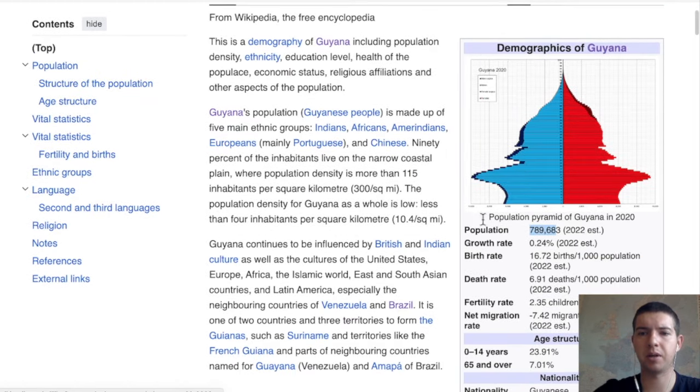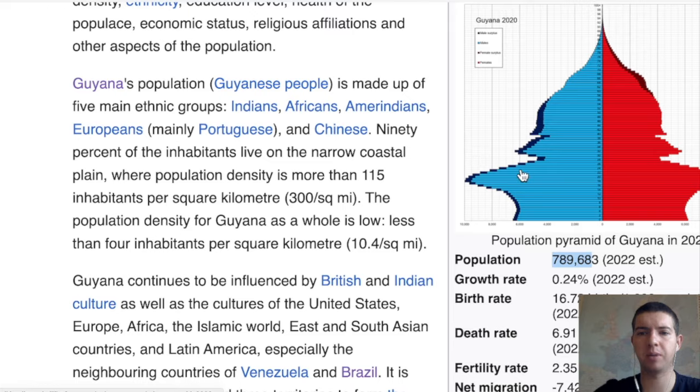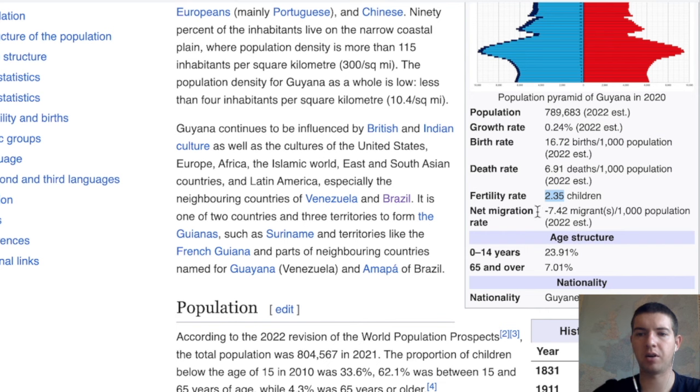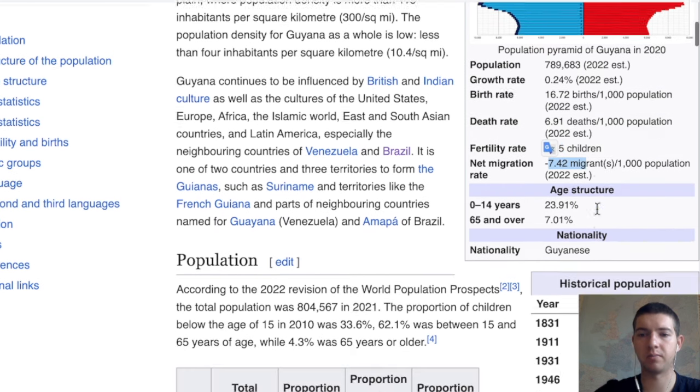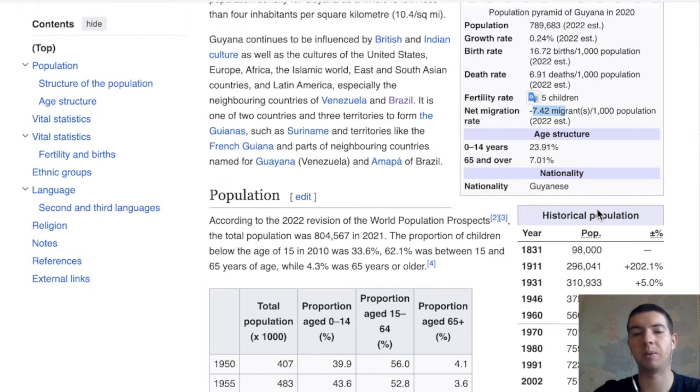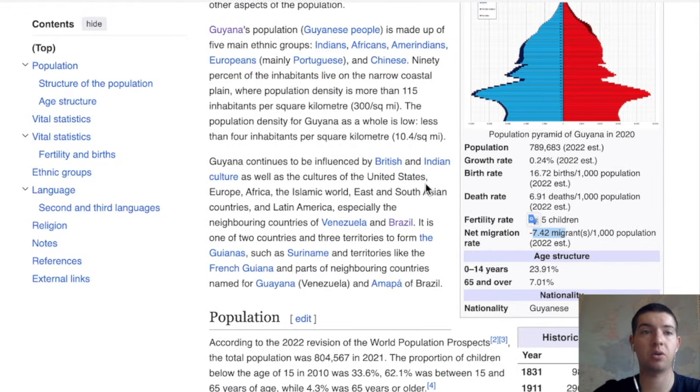Interesting about the demographics — there's a big pocket of people here, actually healthy demographics. The fertility rate is quite good too at 2.35. Net migration suggests people are still leaving — probably still a relatively poor country — migrating to other South American countries or up to the States, similar to what's happening in Venezuela currently.